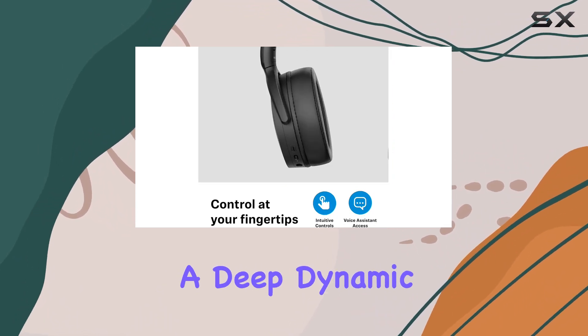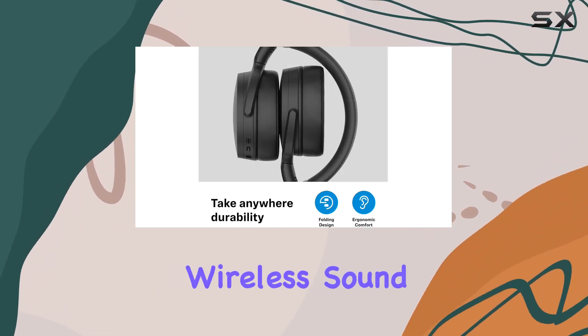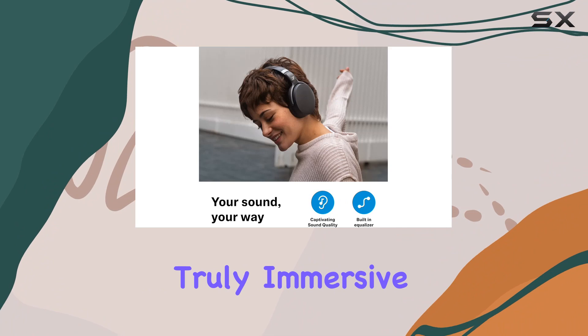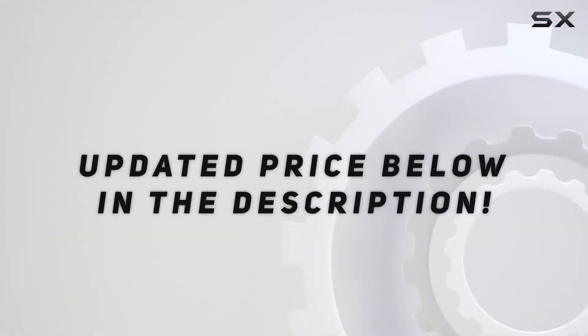These headphones deliver a deep, dynamic bass that audiophiles will appreciate. Step up to great wireless sound with the HD 450BT for a truly immersive audio experience. Check out the video description for an updated price.